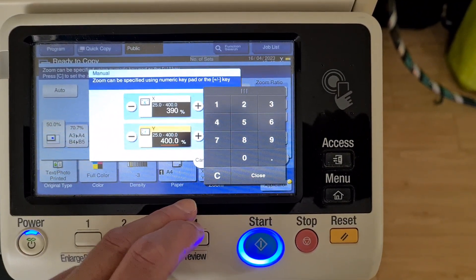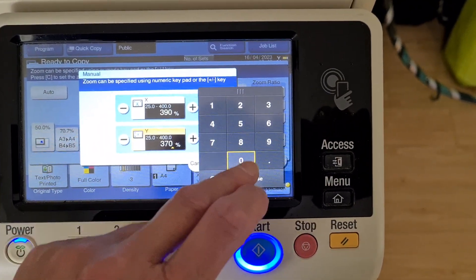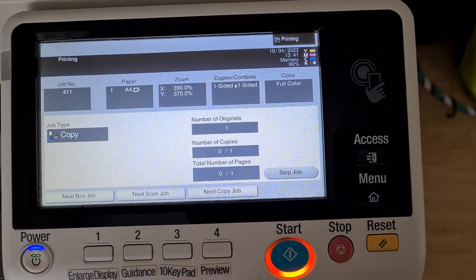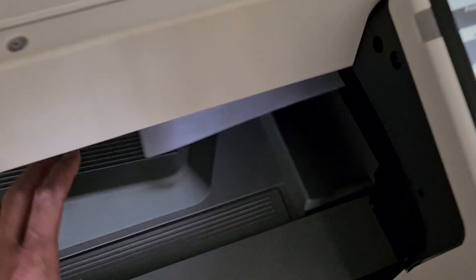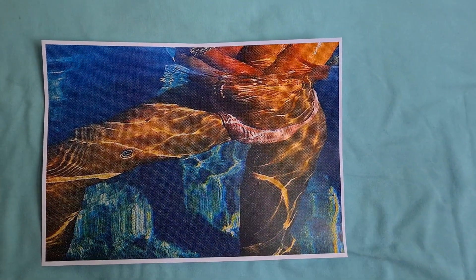Maybe a little less on the vertical. Yeah, that's come up looking better — it's got a lot more interest, more stuff happening there. I do think more on the horizontal perhaps.